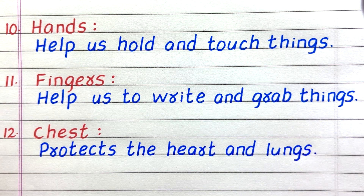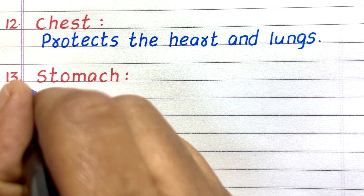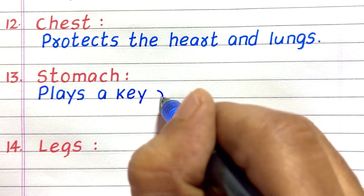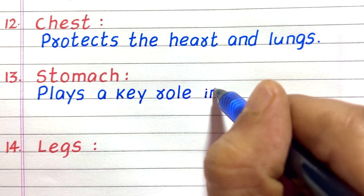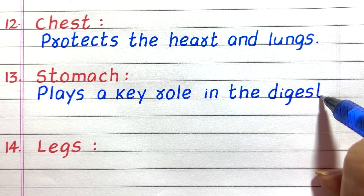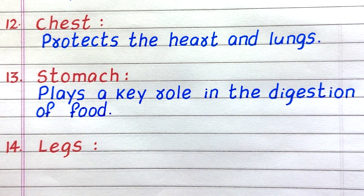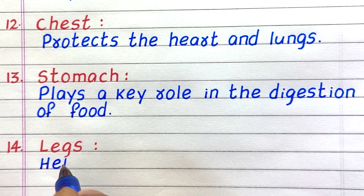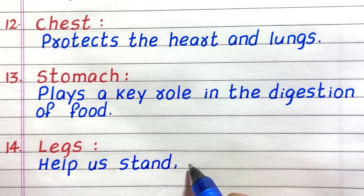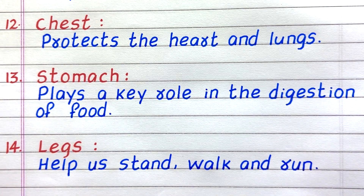Twelfth, the chest protects the heart and lungs. Thirteenth, the stomach plays a key role in the digestion of food. Fourteenth, legs help us stand, walk, and run.